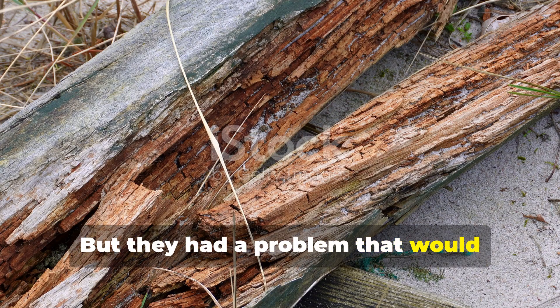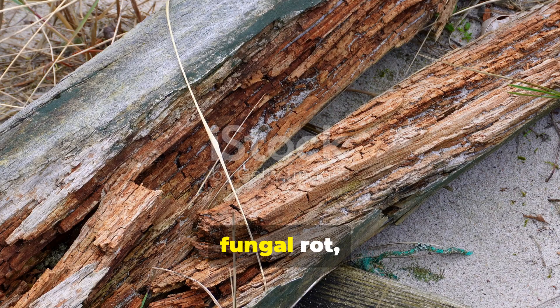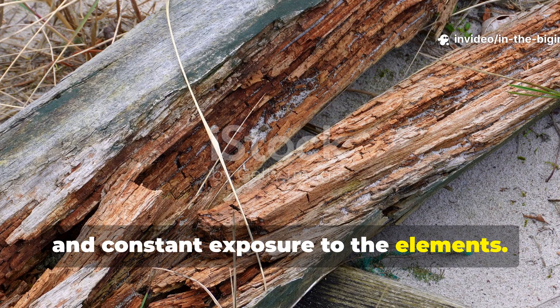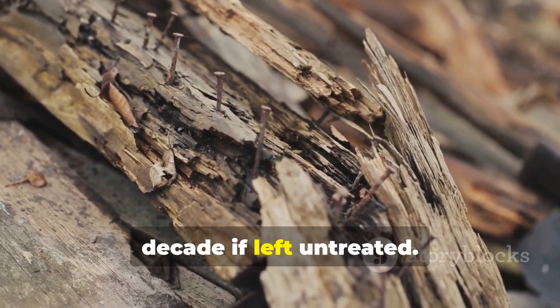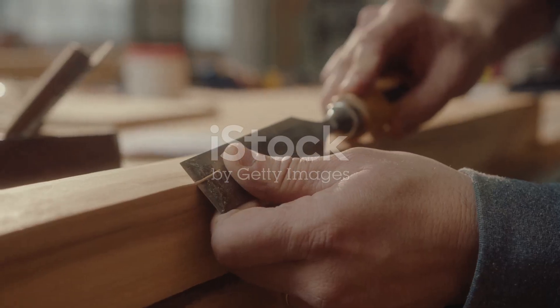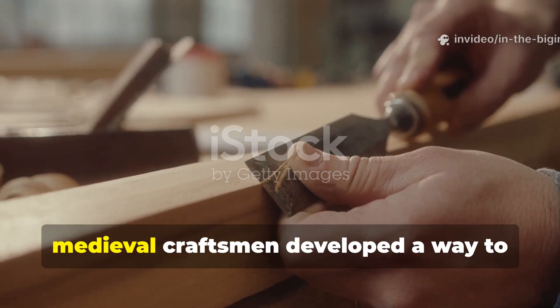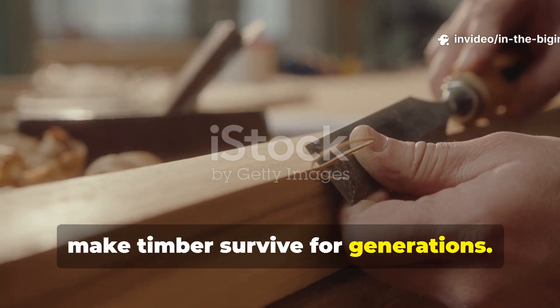But they had a problem that would terrify any modern carpenter – insects, moisture, fungal rot, and constant exposure to the elements. A beam could decay in as little as a decade if left untreated. Yet somehow medieval craftsmen developed a way to make timber survive for generations.